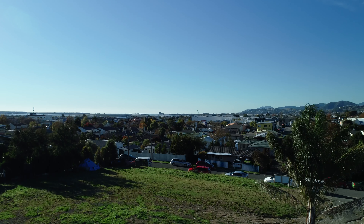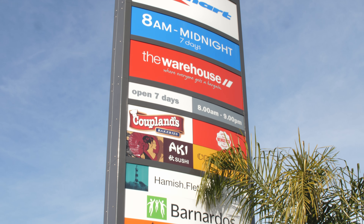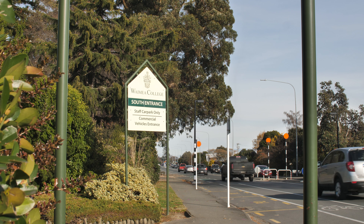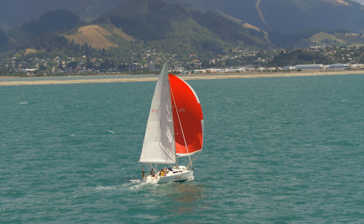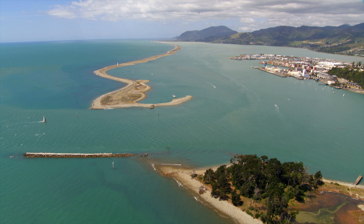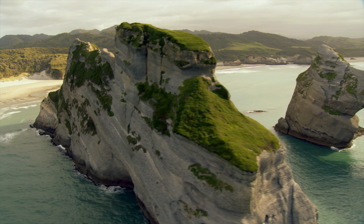Obviously great location on Dorset Street — it's a few minutes walk to the Richmond CBD, schools, and parks, and a few minutes drive to Nelson. If you're looking all around the area, national parks and Golden Bay are just an hour and a half drive.